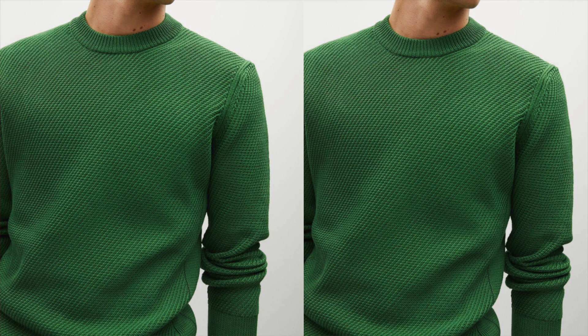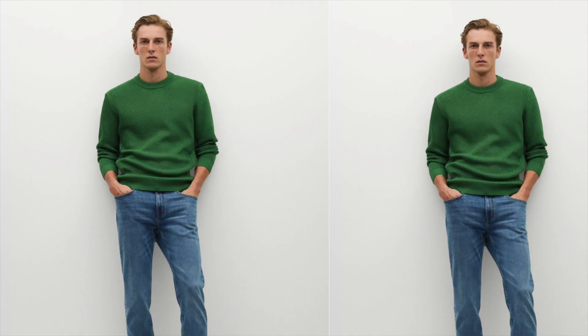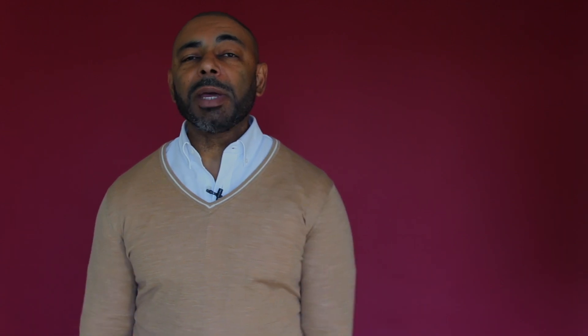Last but certainly not least on my list of the 10 best affordable sweaters for this year, I've got a great combination of a pop of color and texture: this beautiful green Mango Men structured sweater. I absolutely love the pop of color with this green. One of the details I like about this sweater is that it's very structured, very strong in the shoulders — giving you the look of great strength and structure to your torso when you wear it. Very stylish sweater that gives you a great strong masculine look. Highly recommend this Mango Men structured green sweater.